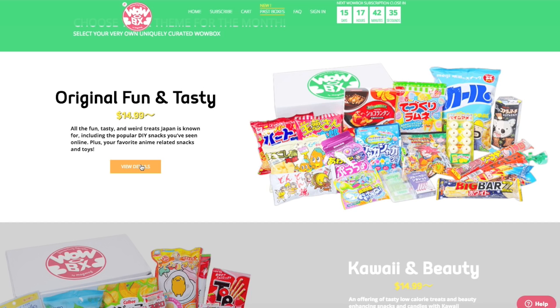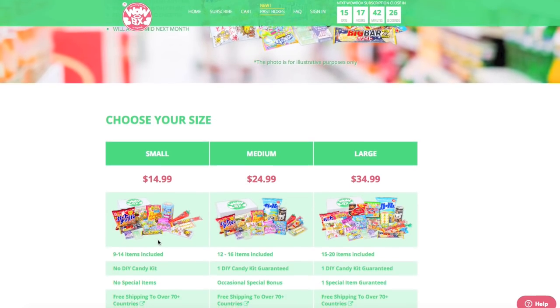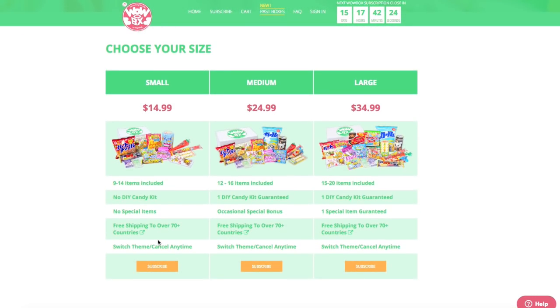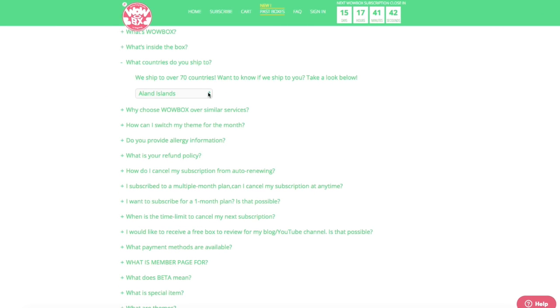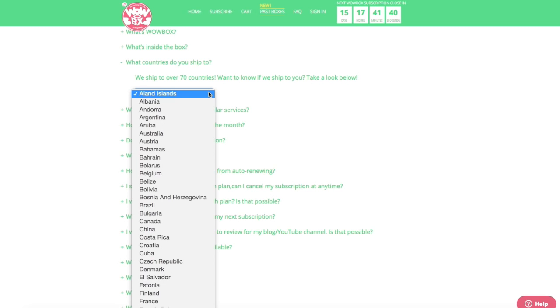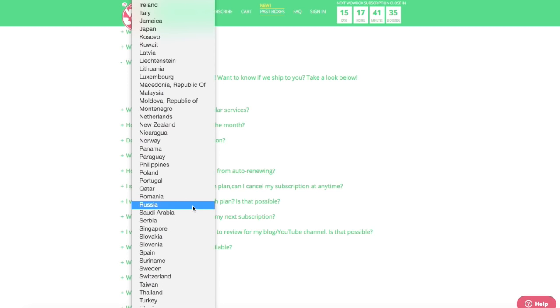For the Original Fun and Tasty box, the small box is $14.99, medium is $24.99, and the large is $34.99. You can see the different number of items included depending on what size you get, and the different extras that may or may not come with your box. They also ship to over 70 countries, so check their site to see if your country qualifies.